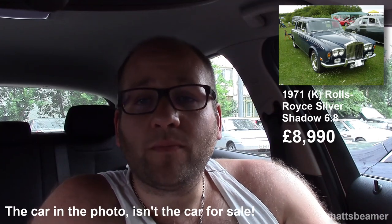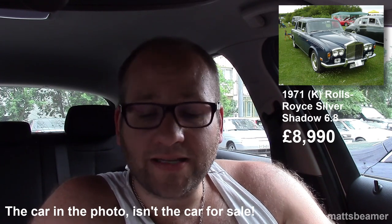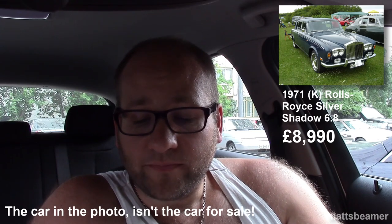My first choice is a Rolls-Royce Silver Shadow 6.8. Obviously it's a four-door. It's a 1971 model, so it's on a K-Reg. It's done 71,000 miles, it's a 6.8 automatic. It's a beautiful looking car — a very, very dark green, from what I can see. It apparently needs a little bit of tidying up; I think someone's keyed it, or it could be a scratch on the bonnet. But basically it drives, it does all the usual stuff, but it needs a little bit of cosmetic work to make it look beautiful.